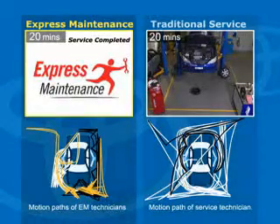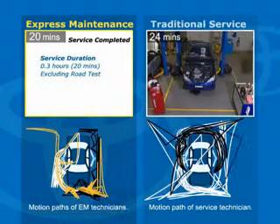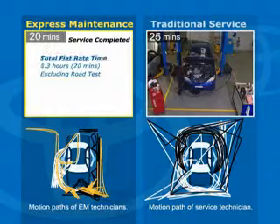By standardizing operations and by allowing the technicians to work as a team, the Express Maintenance service has now been completed in less than half the time required for the traditional service.